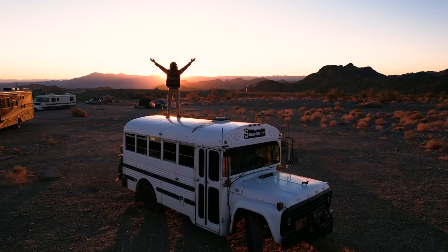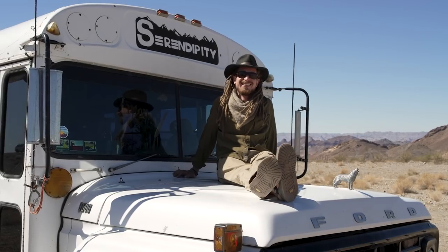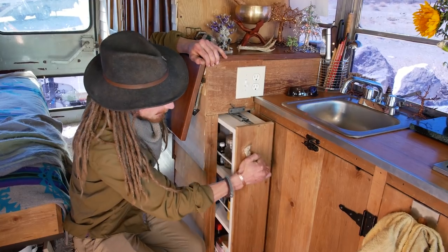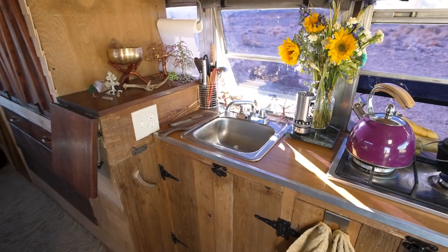Hey there, welcome to my channel where I take you on tours of tiny homes, creative homes, and share stories of the nomadic movement. In today's video, we're going to tell a story about someone who was upsizing into a tiny house — Sam started out living out of his backpack but now lives in a renovated school bus that he converted for just ten thousand dollars.